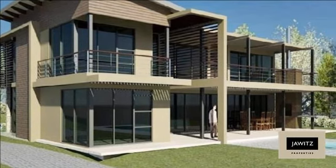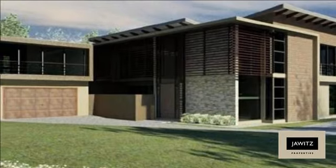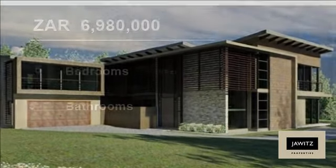It features an open-plan contemporary kitchen, a covered deck with a built-in braai, and a sparkling pool. The spacious master guest bedroom is situated on the ground floor.